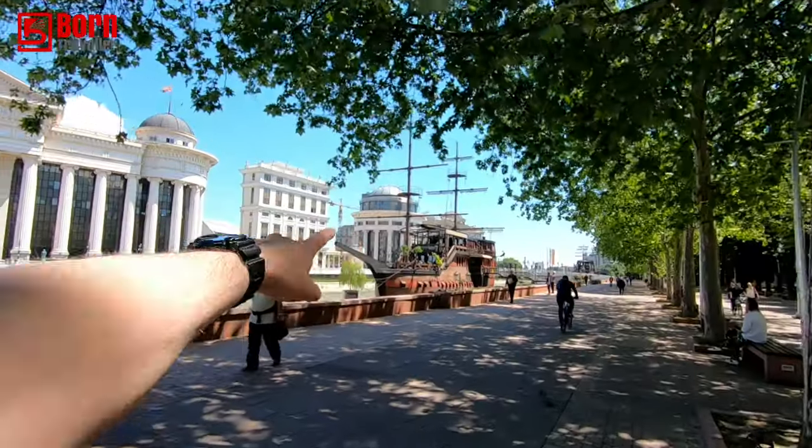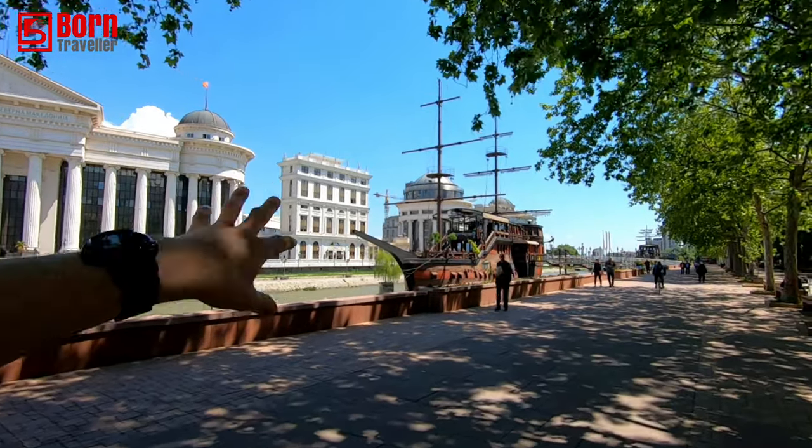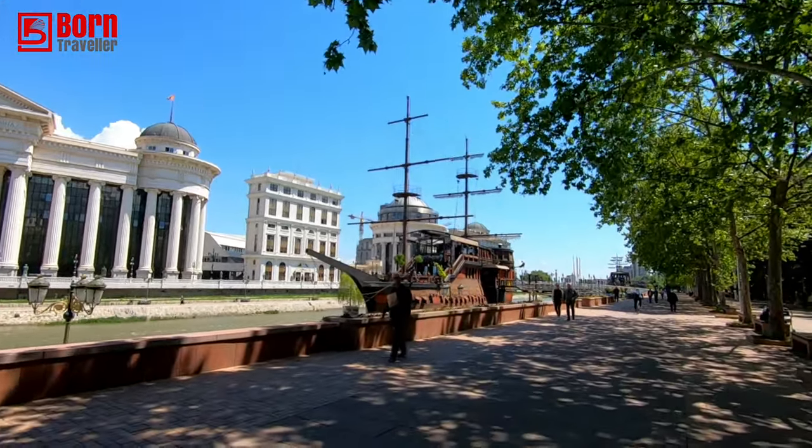I'll give you some information on the stone bridge: it was built around the 15th century and it's been a prominent place in the centre of Skopje ever since – always a really important monument. The old bazaar actually dates back to the 12th century; they've been trading there since the 12th century, which is quite incredible. And this restaurant ship is actually still open, so I definitely want to go in there for lunch – I'll do that in another video.